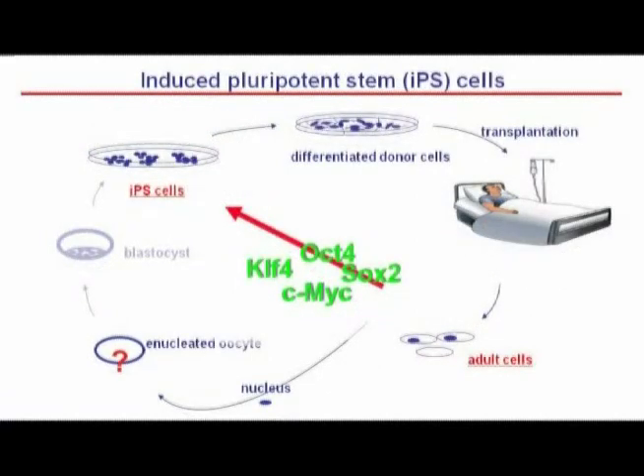It was in 2006 when the pioneering work of Shinya Yamanaka in Japan identified those four factors — OCT4, SOX2, c-MYC, and KLF4 — which would do exactly this job. We can now turn skin cells directly into pluripotent stem cells, and we call them induced pluripotent stem cells, or iPS cells.